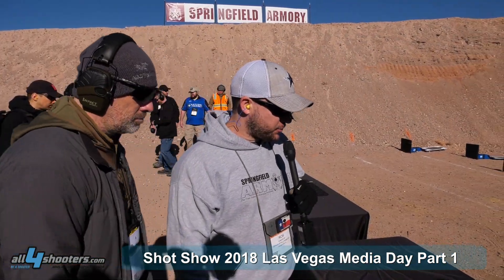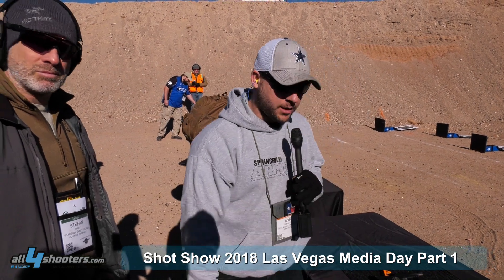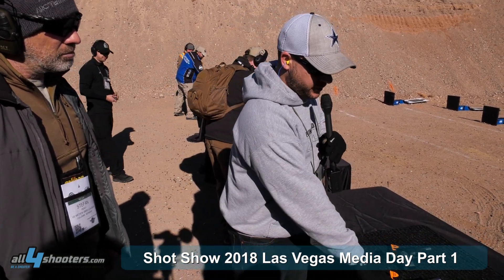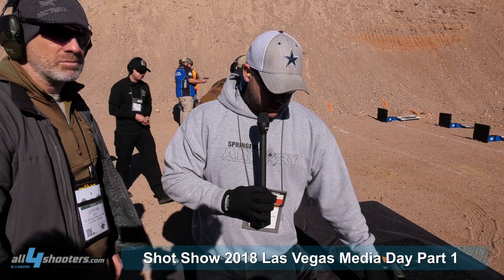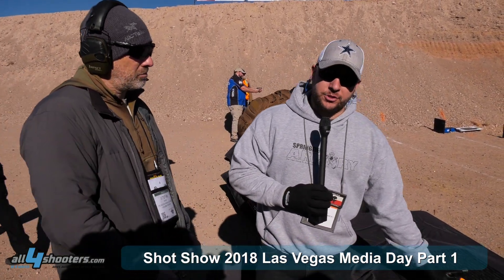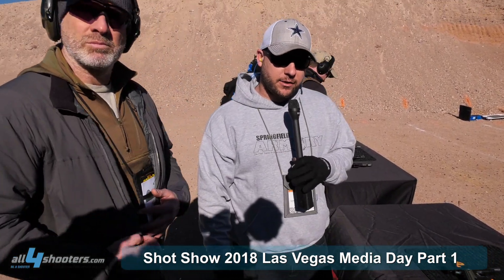My name's Rob, I'm with Springfield Armory. We have the TRP 10 millimeter in six-inch and five-inch variations. The new TRP 10mm has G10 grips with our octo grip on the front, a fully adjustable night sight, four-and-a-half pound trigger with grip safety — great gun to shoot, not a lot of recoil, and very accurate in 10mm.